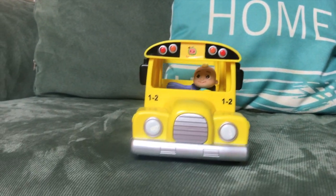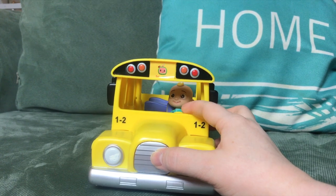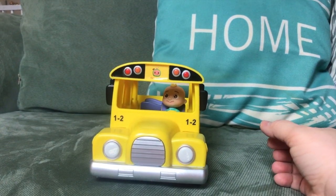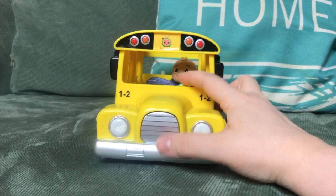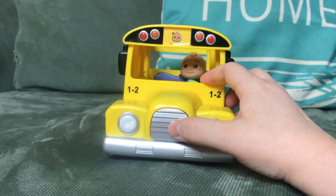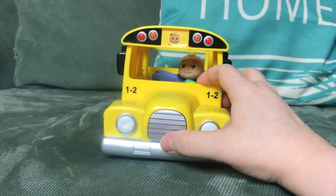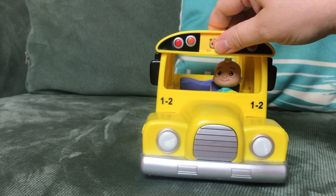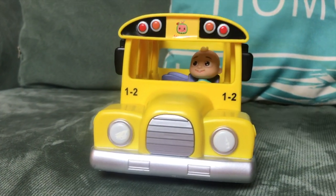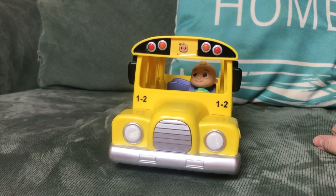Here are what the sounds of the school bus sound like. The wheels on the bus go round and round, round and round, round and round — the wheels on the bus go round and round.